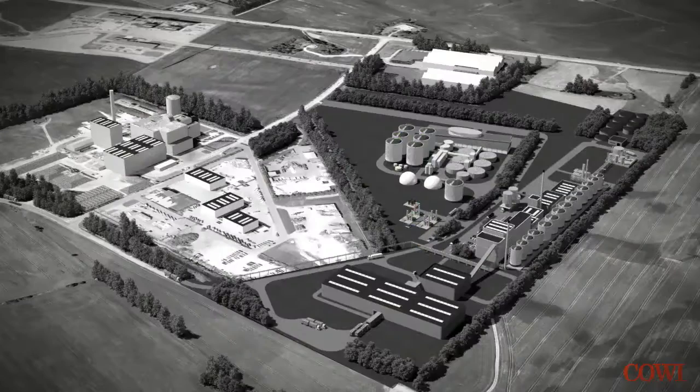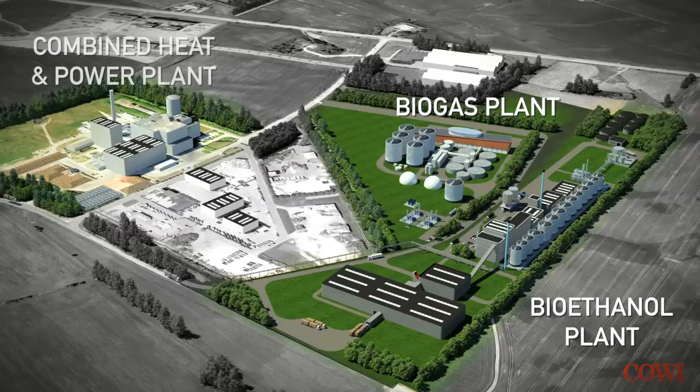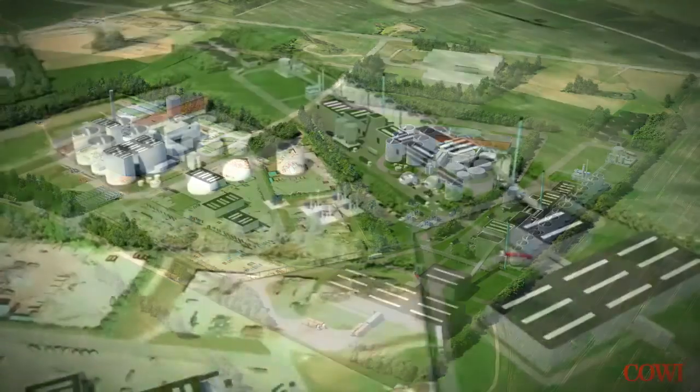A second generation biorefinery which consists of three parts: a bioethanol plant that produces bioethanol from straw, a biogas plant that makes biogas out of liquid manure and molasses, and a combined heat and power plant that burns the byproducts produced in the rest of the refinery.